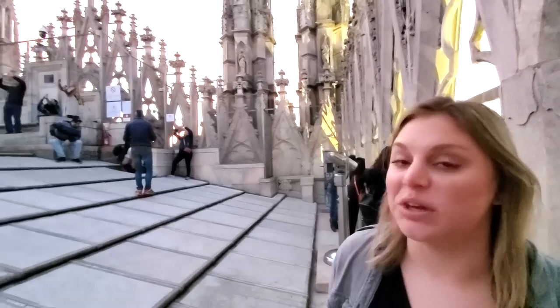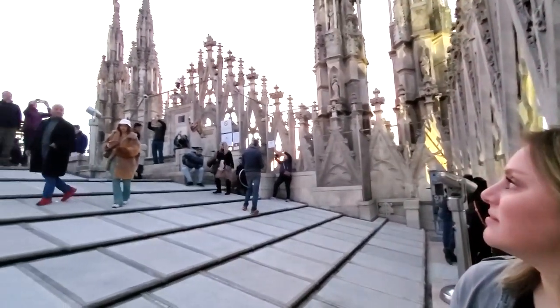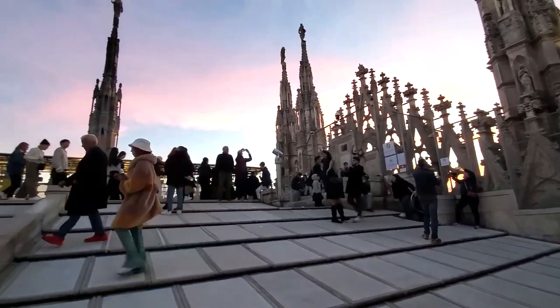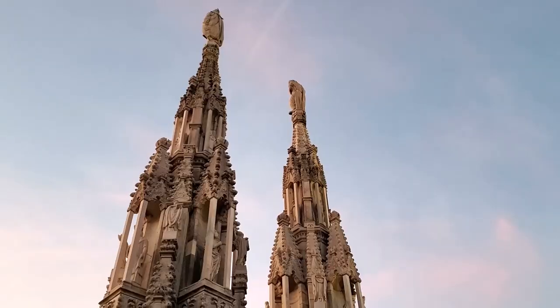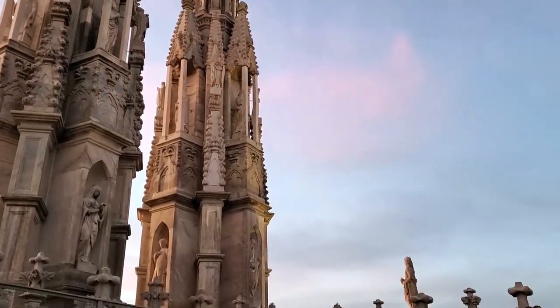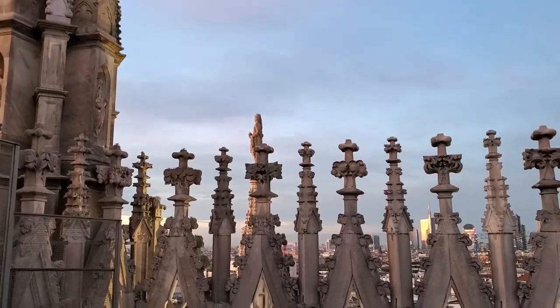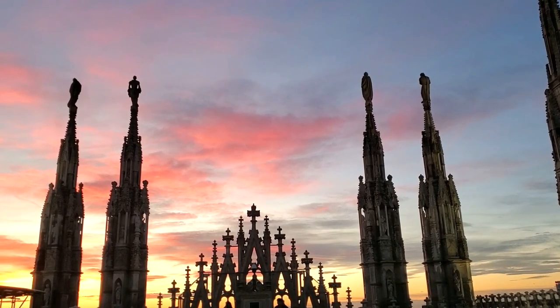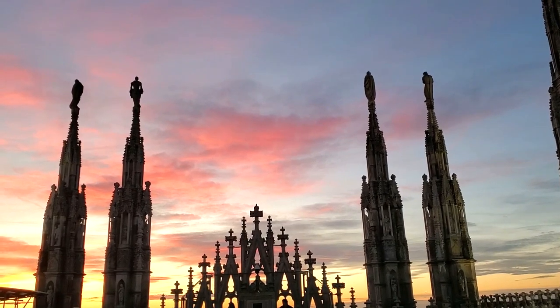We're up here on top of the cathedral. It's awesome, it's really cool. It's kind of treacherous, but that's why they tell you not to wear heels, I guess. Perfect time of day to do this, too. The sun finished setting while we were up on the roof, so we made our way back down, but we were not quite finished with this cathedral yet.